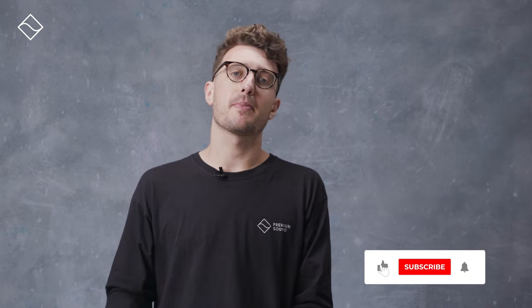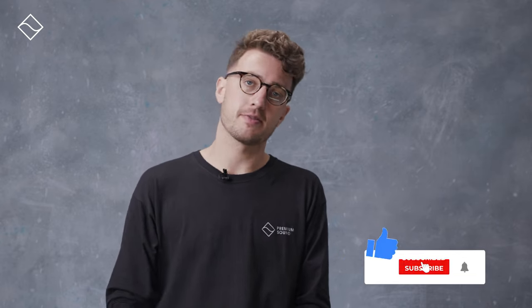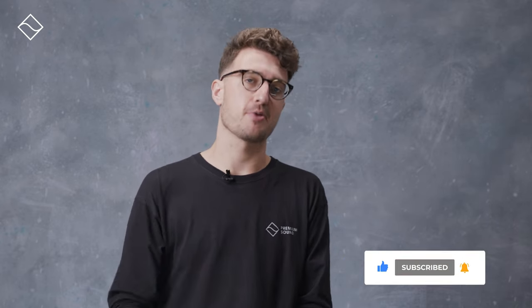Our store is located in London, but the speakers are also available to order from our website — we'll leave a link in the description if you want to read up more about them. We hope you found this video helpful, and a big thank you for watching. If you'd like to see more from us, please like, subscribe, and hit the notification bell. Once again, I'm Jonathan from Premium Sound — thank you for watching, see you next time.